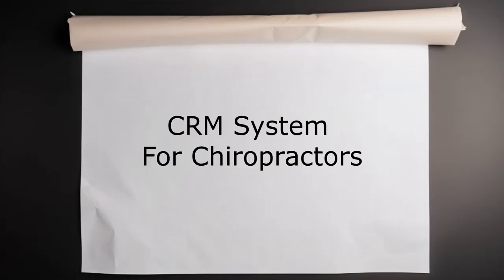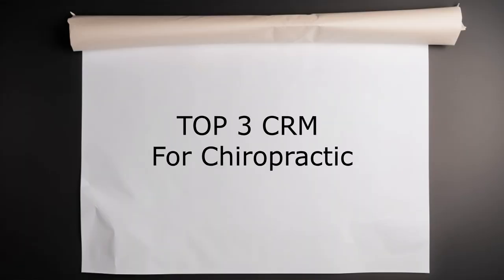Greetings to all chiropractors, business owners, and entrepreneurs interested in today's topic. Today we will be discussing the importance of a CRM system for chiropractic and all appointment-based businesses. I will explain why CRM systems are absolute game changers, how they can help you stand out from the competition, and provide you with the top three ready-to-go solutions.